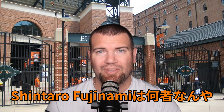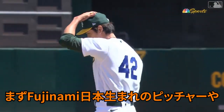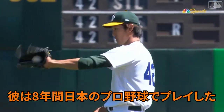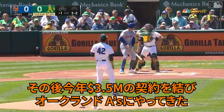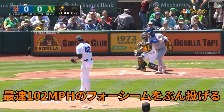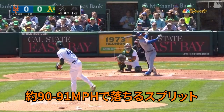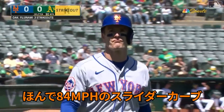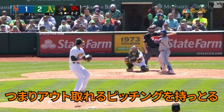Who is Shintaro Fujinami and what does he bring to the Orioles? Fujinami is a Japanese-born pitcher who pitched eight years in the Japanese professional leagues before coming over this year on a one-year $3.5 million deal to the Oakland A's. He boasts a four-seam fastball that will run up to the 102-mile-an-hour range, a splitter that drops down to about 90-91, a slurve that goes down to 84, and a cutter that sits around 88. He's got an arsenal of pitches to get guys out.